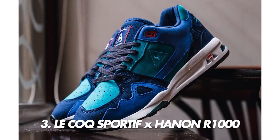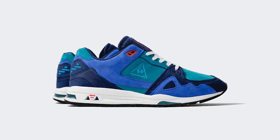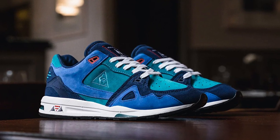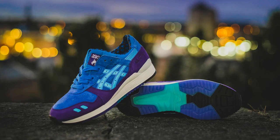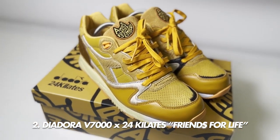Number three might be a little contentious — it's the Le Coq Sportif x Hannon R1000 Circle of Friends. Le Coq Sportif teamed up with Hannon to celebrate 30 years of Dynactif sporting technology, and all the shoes are completely handmade in France. Hannon put their signature blue tones on it, as they've done with Diadora and Asics collabs, and the woven lace is supposed to represent friendship. It's just not every year we get a halfway decent Le Coq Sportif collab, especially with Hannon.